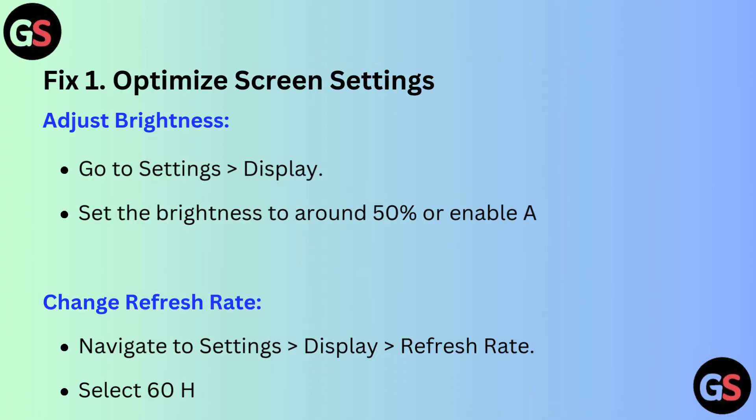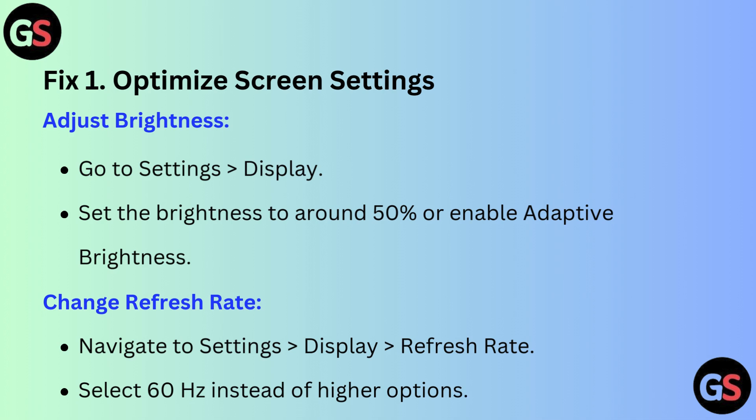Fix 1: Optimize screen settings. Adjust brightness — go to Settings, then Display. Set the brightness to around 50% or enable adaptive brightness.